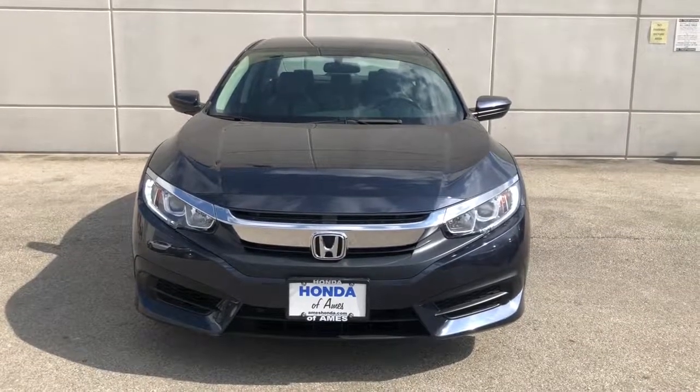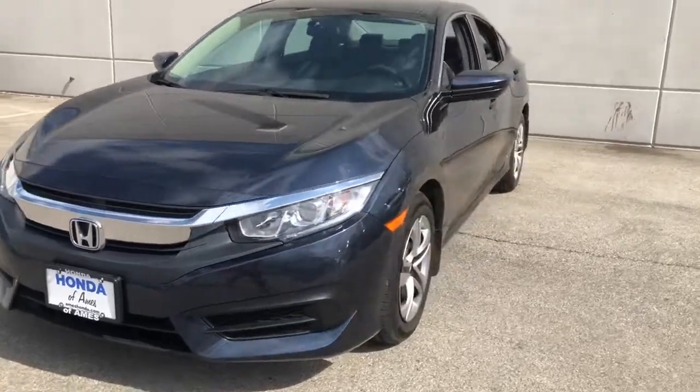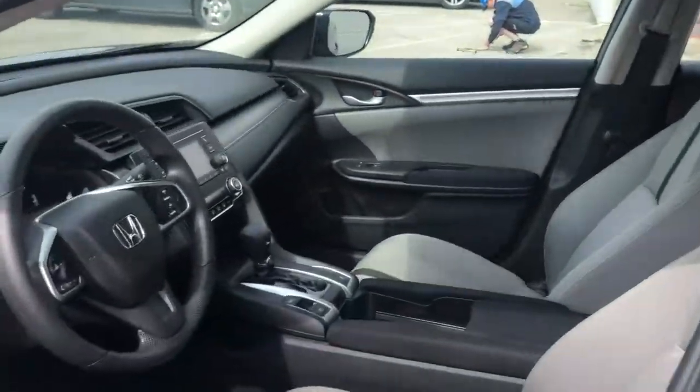Hop into the 2017 Honda Civic. With less than 10,000 miles on the odometer, this vehicle stands out from the rest. Experience the perfection that is the Civic Sedan.